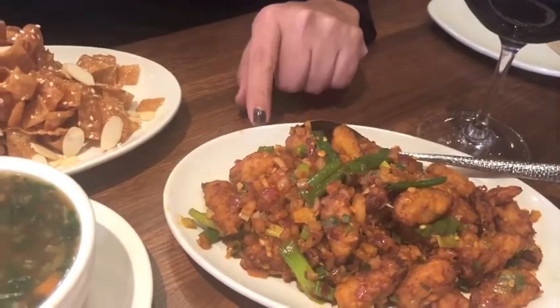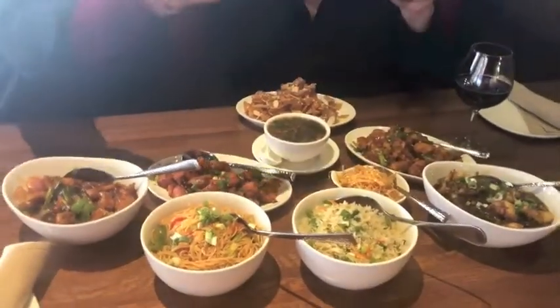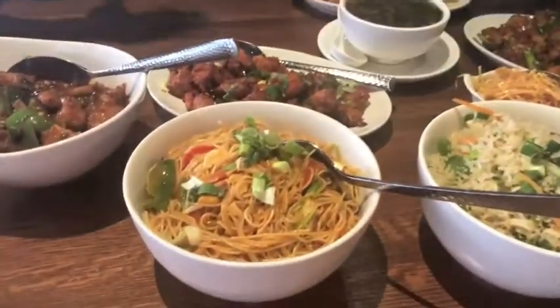For the main course, we have chili chicken and cauliflower Manchurian — the cauliflower Manchurian is vegetarian. To accompany these, we have vegetable fried rice and chili garlic noodle.